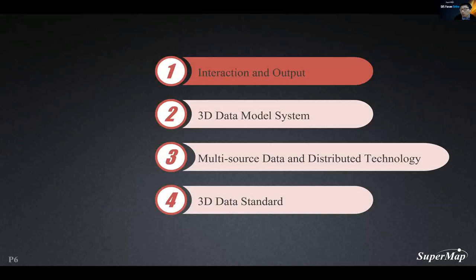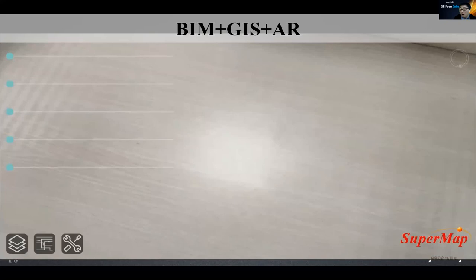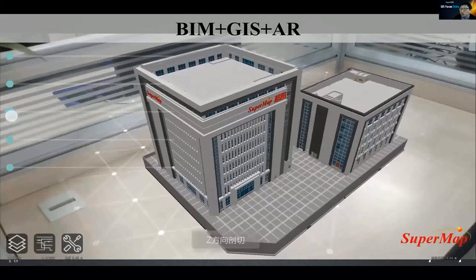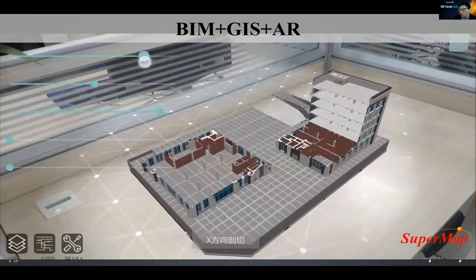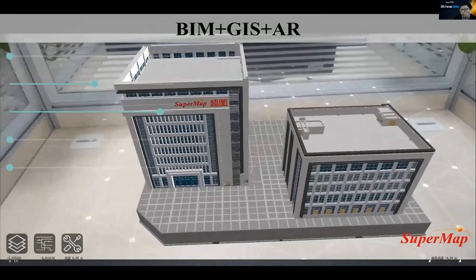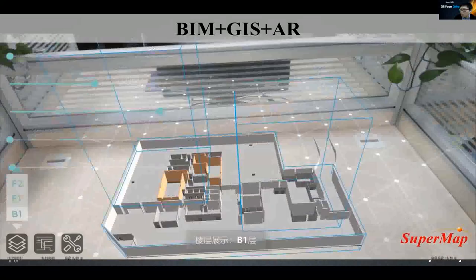First, the new technology for 3D interaction and output. AR brings us more immersive interactive experiences than ever before. Based on AR, we can place a virtual BIM model on a real desk — this is the SuperMap Chengdu headquarters. Many GIS analysis and query functions can be integrated with AR to achieve the combination of virtual space and the real world. The SuperMap AR 3D app is now widely applied in many pipeline and BIM projects.